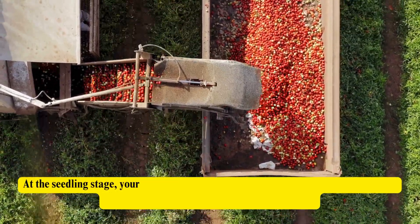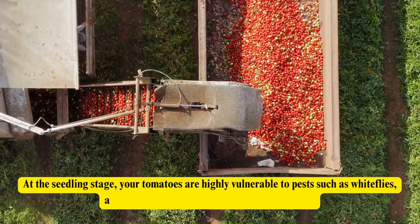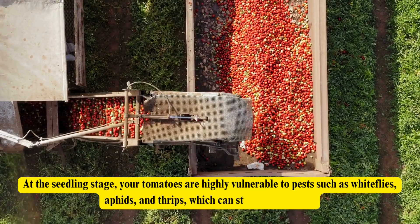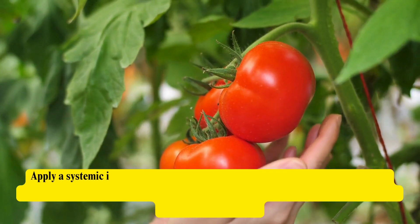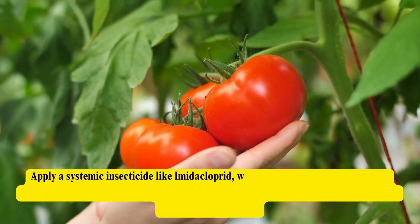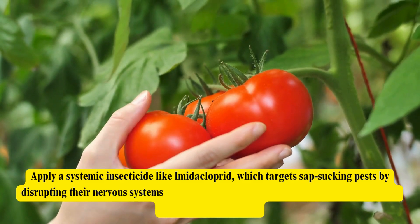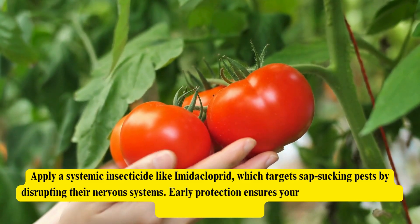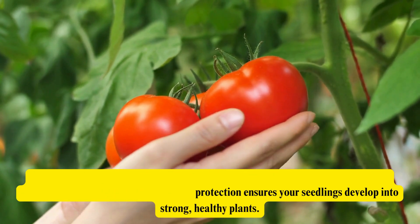At the seedling stage, your tomatoes are highly vulnerable to pests such as whiteflies, aphids, and thrips, which can stunt their growth. Apply a systemic insecticide like imidacloprid, which targets sap-sucking pests by disrupting their nervous systems. Early protection ensures your seedlings develop into strong, healthy plants.